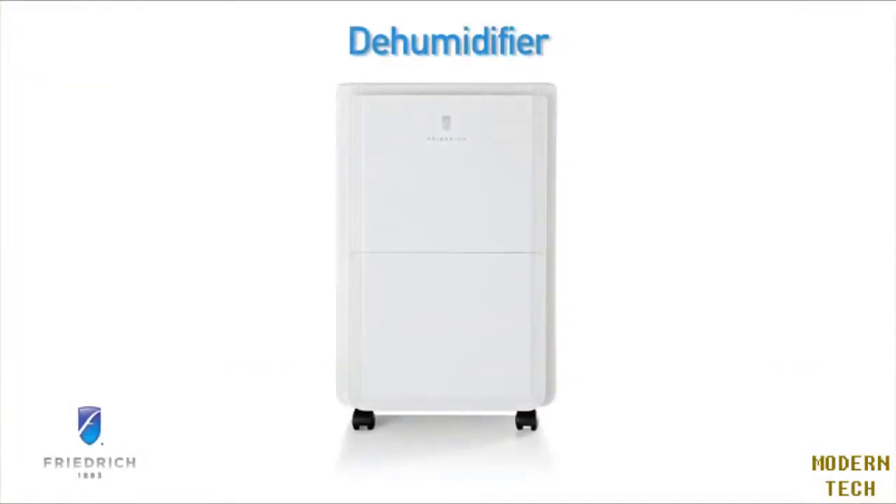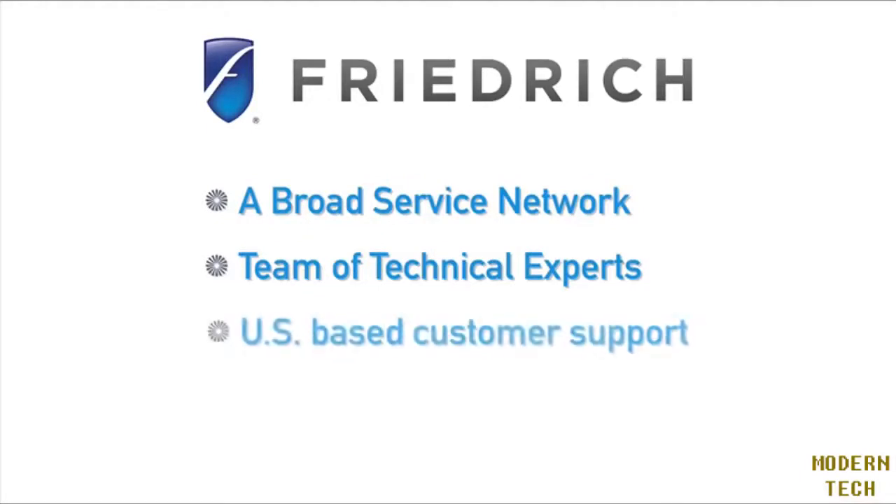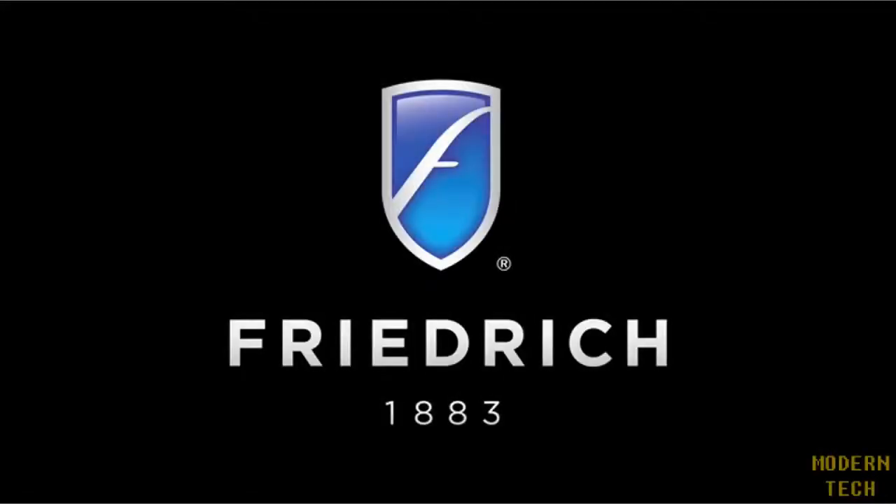Investing in a Friedrich dehumidifier can help you protect your home and your health. A broad service network, a team of technical experts, and U.S.-based customer support ensure you get the prompt service you deserve. If you demand the best, it has to be a Friedrich — the experts in room air conditioning.